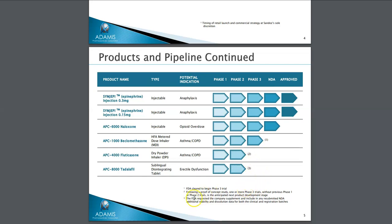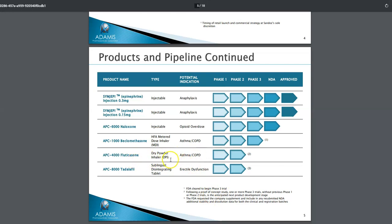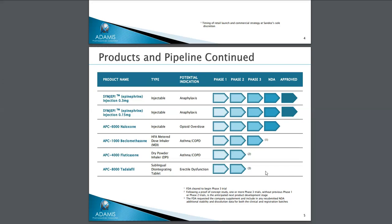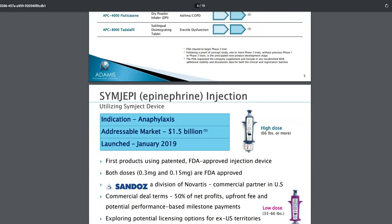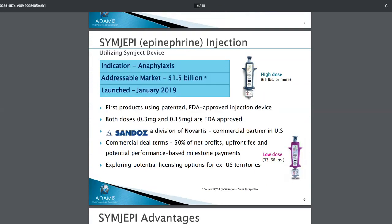Some of the pipeline products require more information from the FDA. The inhaler for asthma — APC-1000 — has a footnote: FDA cleared to begin phase three. They also have a dry powder inhaler for asthma, and another one, a sublingual for erectile dysfunction, for which the company has submitted a resubmitted NDA with additional stability data for clinical and registration batches. So they do have a lot of stuff going on.